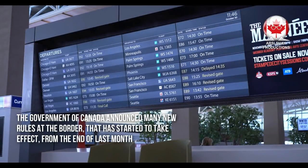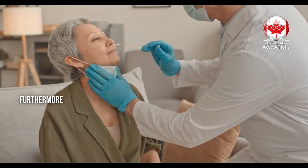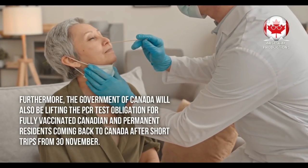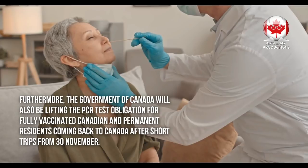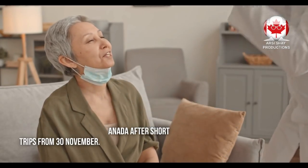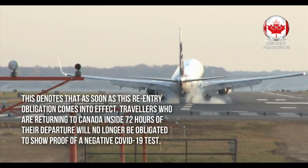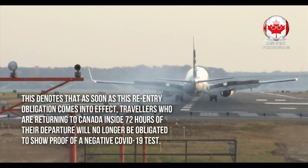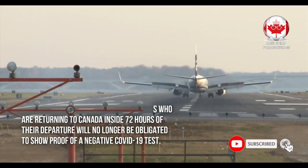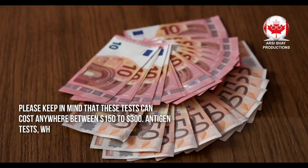The government of Canada announced many new rules at the border that started to take effect from the end of last month. Furthermore, the government of Canada will also be lifting the PCR test obligation for fully vaccinated Canadians and permanent residents coming back to Canada after short trips from November 30th. This means that travelers returning to Canada within 72 hours of their departure will no longer be obligated to show proof of a negative COVID-19 test.